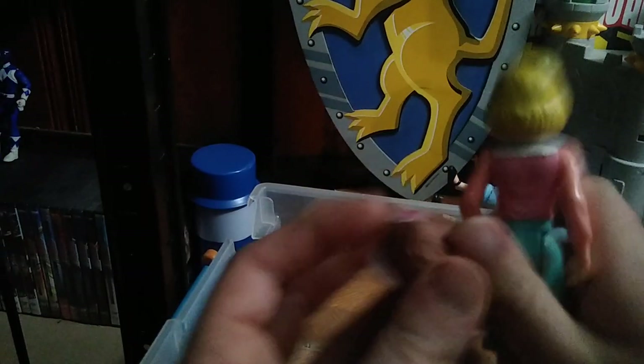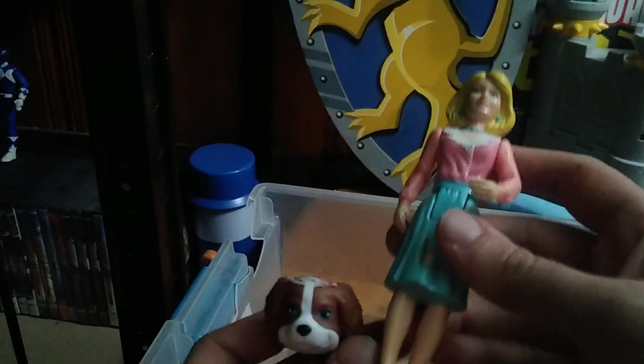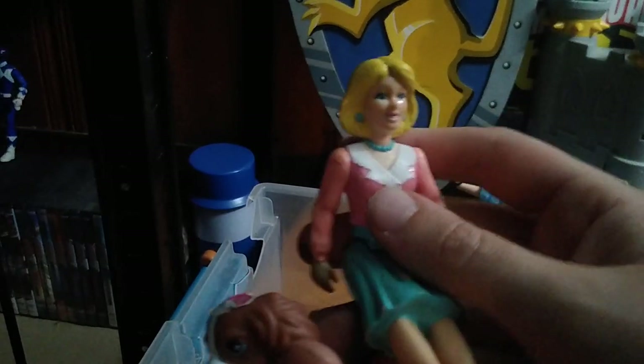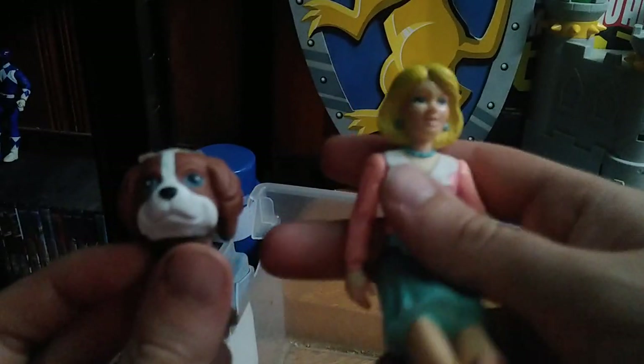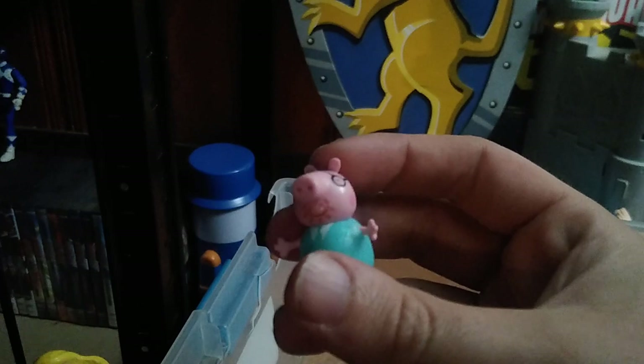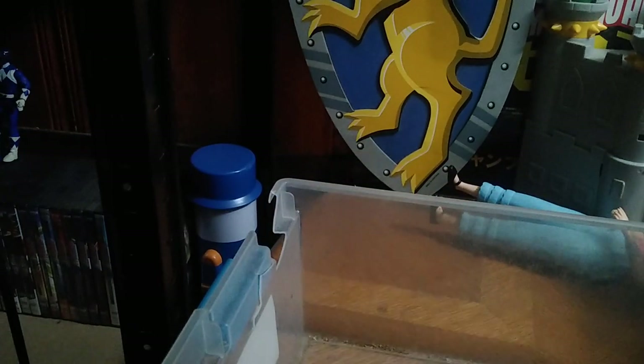I don't think I'll review this one but I will be setting up a display with this figure and showing it around on Halloween, because she reminds me of Janine from Ghostbusters by the way she's dressed and her hair. I found her for free along with this little puppy dog figure. Also got a free figure from Peppa Pig — I think it's Daddy Pig, though I don't know much else about it.